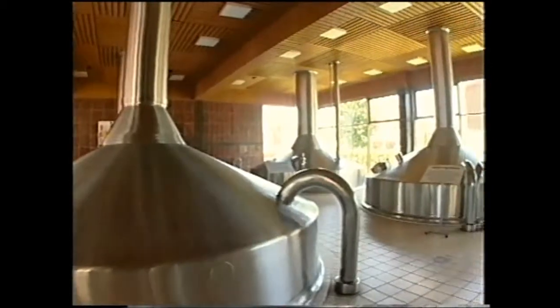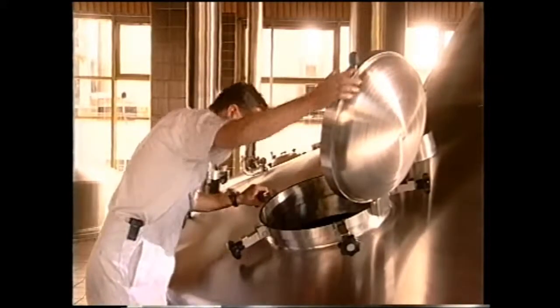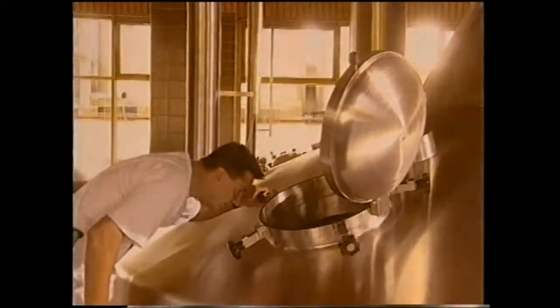The brewing process itself begins in the brew house. Coarse grain malt is mixed with the brewing water in large stainless steel mash tubs and then heated to various temperatures. In this way, insoluble starch can be released from the cereals and converted into maltose by the enzymes contained in the cereals.